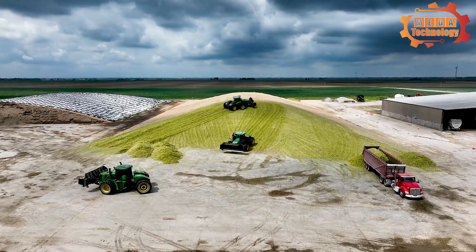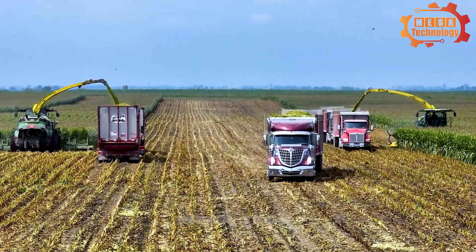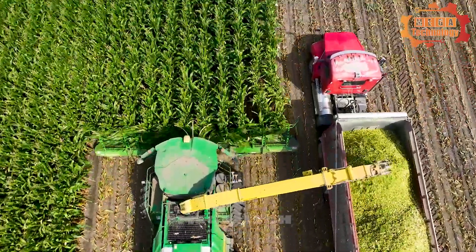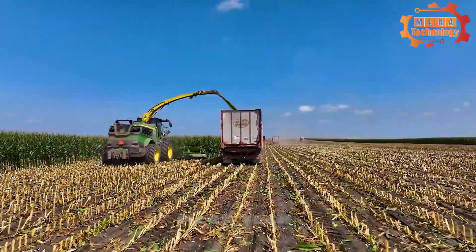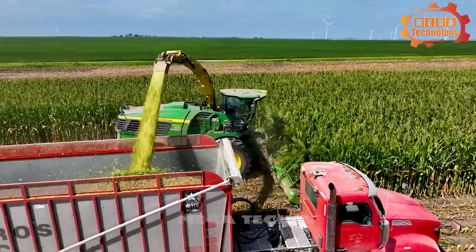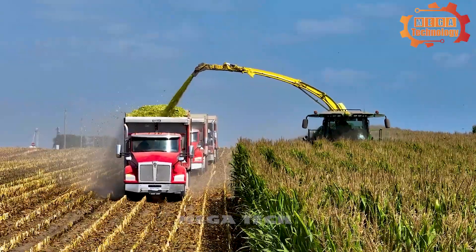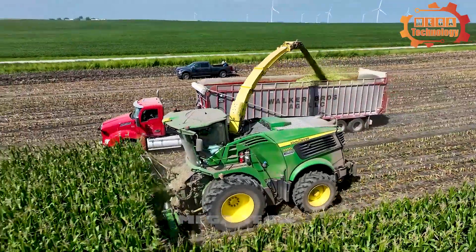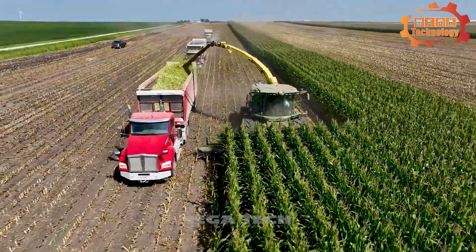With advanced technology and a powerful engine, the John Deere 9900i is capable of working effectively over large areas. The 9900i is equipped with technology that allows customization of speed, blades, and other parameters to suit the specific needs of each farming area and soil type. Using the John Deere 9900i reduces time and labor compared to traditional manual harvesting, bringing great economic benefits.